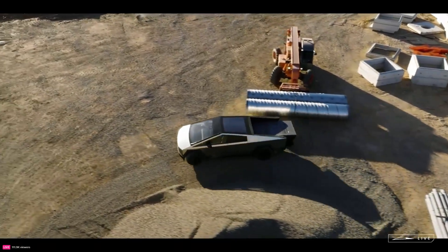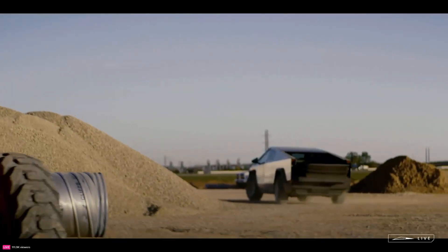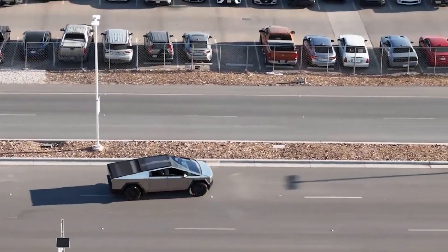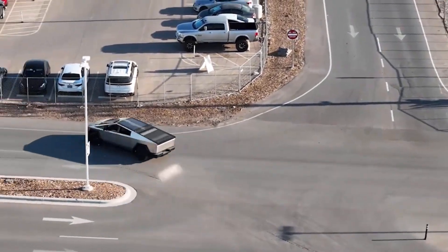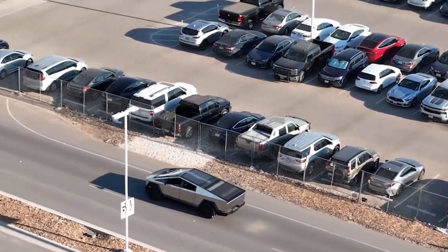Despite its imposing size and weight rating, the Cybertruck also handles nimbly, thanks to rear-wheel steering, contracting its turn radius tighter than the smaller Model S sedan. Between maneuvering in tight spaces and confidently traversing off-road terrain, the Cybertruck adapts to suit the circumstances.